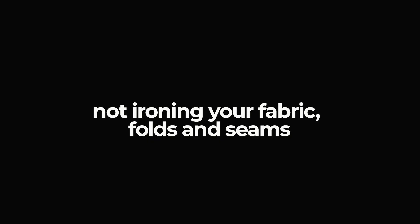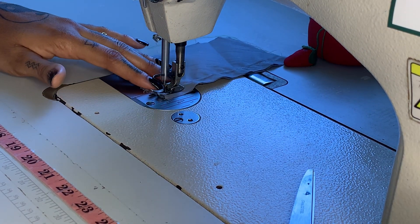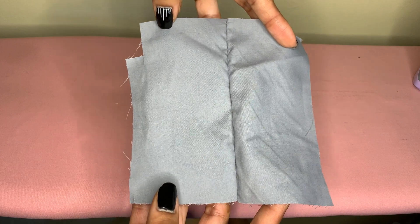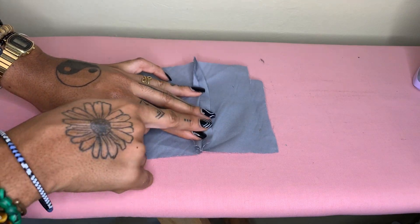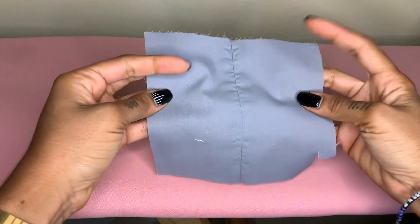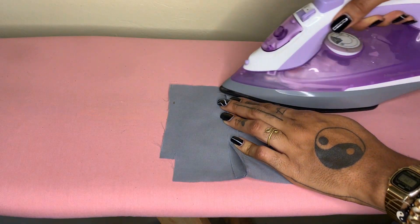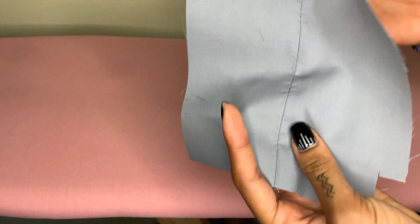Mistake nine: not ironing seams and folds. Garments look better when the seams are pressed in between each step. When you iron your seams, they become flat and crisp. When you don't, they're puffy. You can press your seam open or you can press the allowance to one side, which is best when you're going to be topstitching the seam.